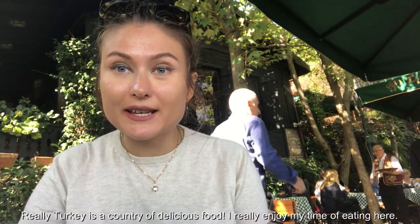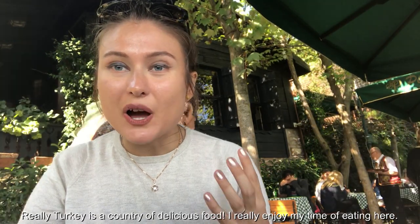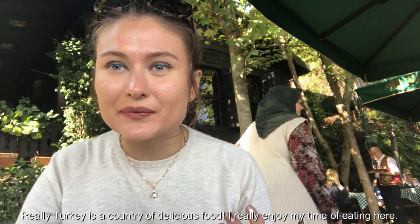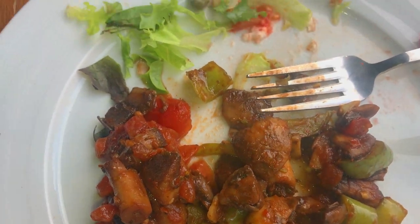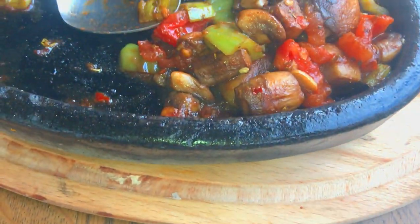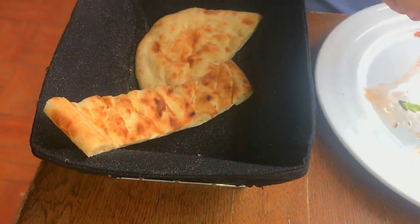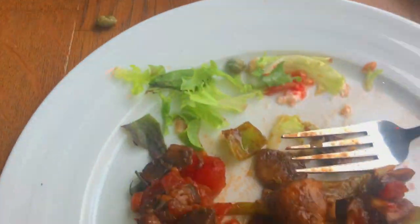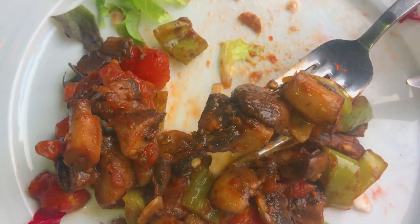Turkey is truly the country of delicious food. I really enjoy my time eating here — eating in Turkey is one of the best things you can do. Boreks, kebabs — when I say that, my mouth waters. Honestly, I consider Turkish cuisine one of the most delicious in the world. Their Turkish kebab is number one.